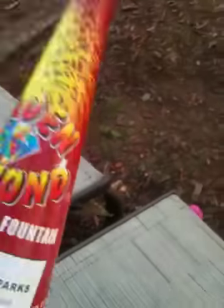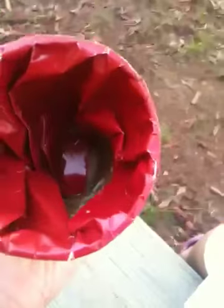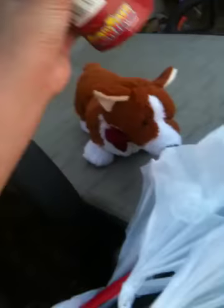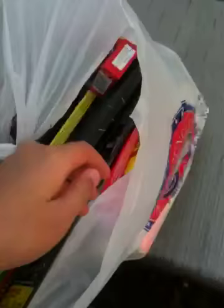First we have this golden diamond maximum load fountain — looks like a little wizard's hat. We have that one, just put it on the ground. And we have two of these plum flower report spring, just like that, and get the other one.